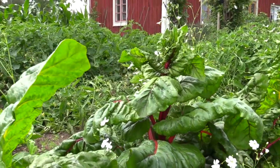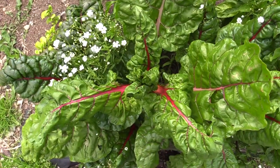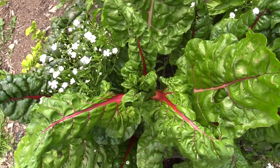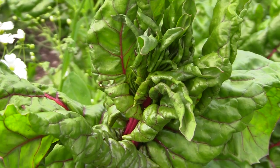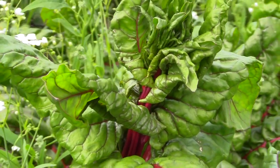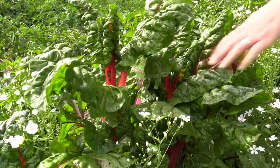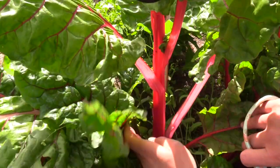Chard may flower, and that's not so good. When the seeds are sown early in the year or exposed to cold weather in the spring, the plants believe that a winter has passed. Since chard sets seed in the second year, the plant flowers if it has passed a cold period. With a flower stalk, fewer leaves are produced and they are not that good either.